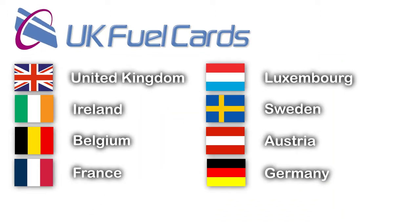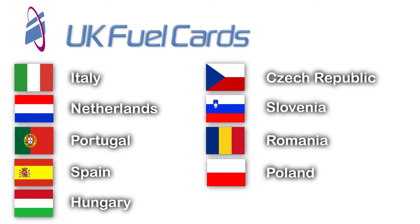In addition to the UK, you can access over 3000 sites across all these countries. We are rapidly expanding our European network with many new sites coming on board every month.